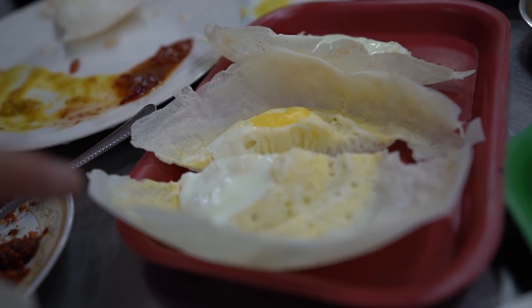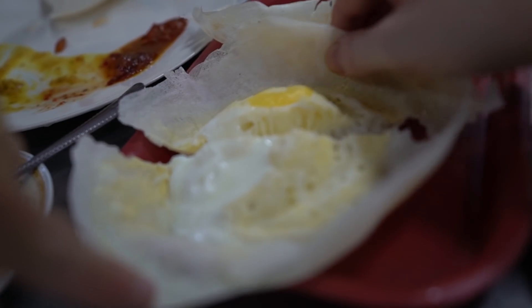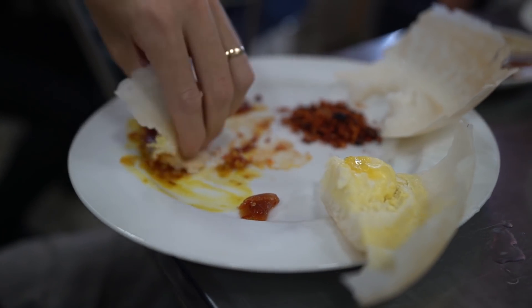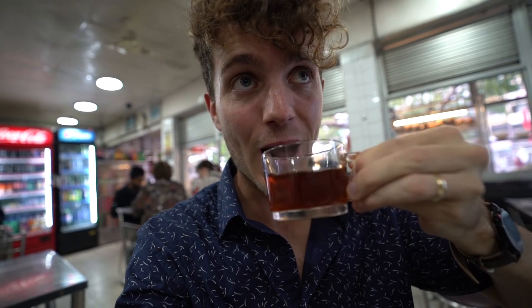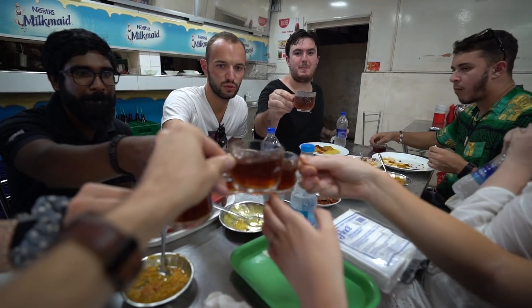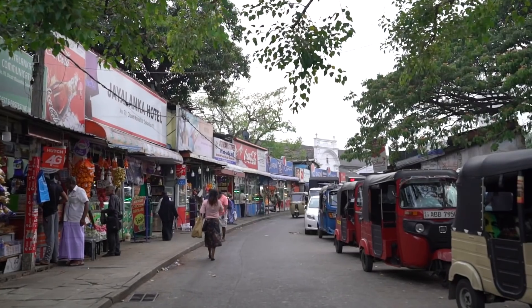Another way that you can have hoppers is actually with an egg cracked in the middle of it. I suppose you can have it for breakfast or any time of the day. So to top it all off, we have some ginger, some black tea and some sugar — this is the local tea. That is such sweet tea. Wow. Chew tea. Cheers to this.